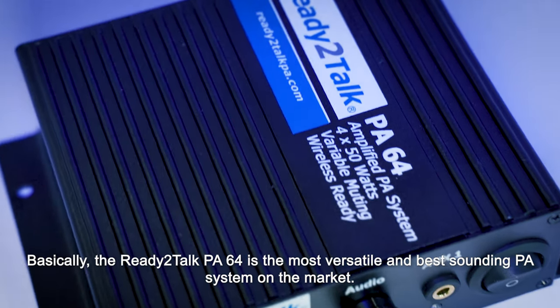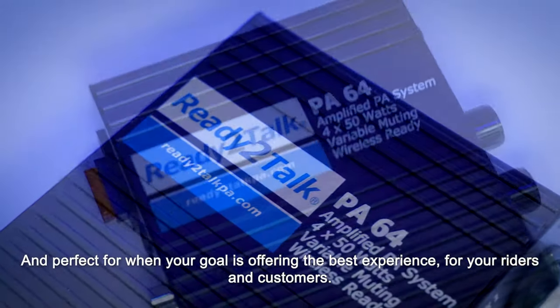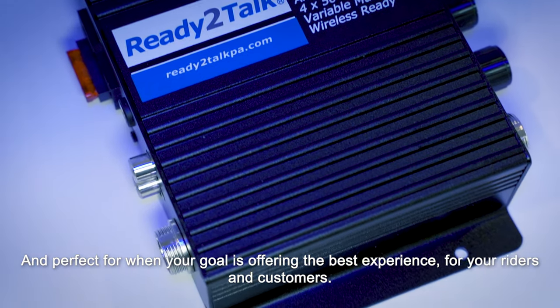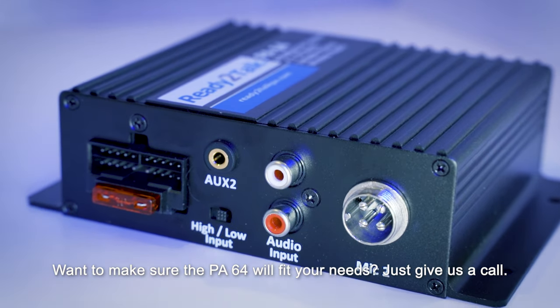Basically, the Ready to Talk PA64 is the most versatile, best sounding PA system on the market and perfect for when your goal is offering the best experience for your riders and customers. Want to make sure the PA64 will fit your needs? Just give us a call.